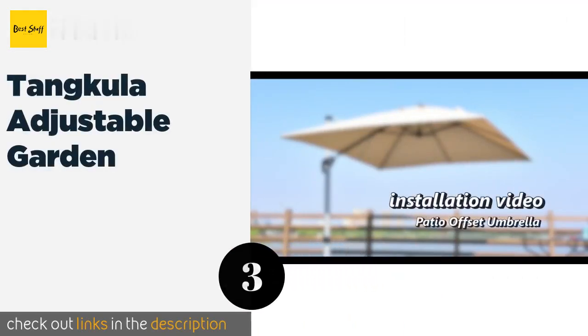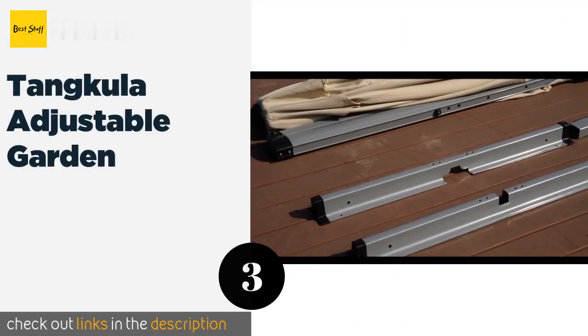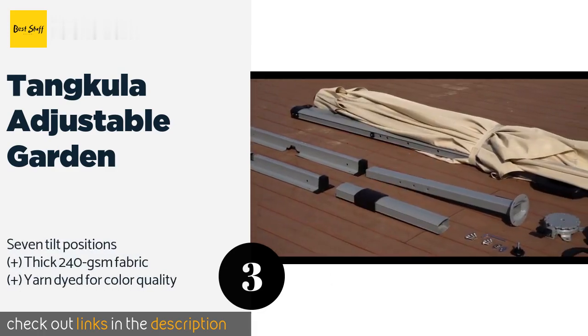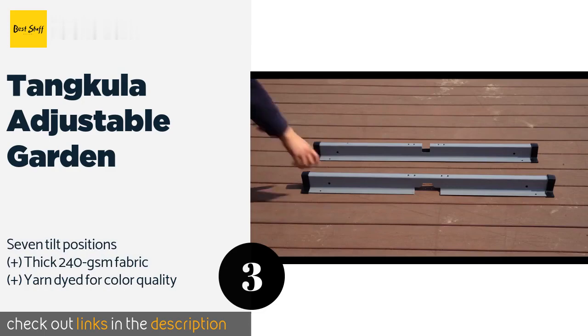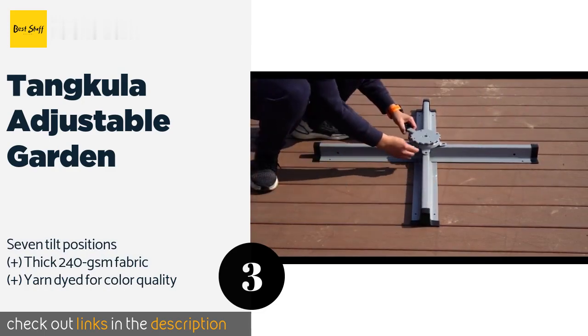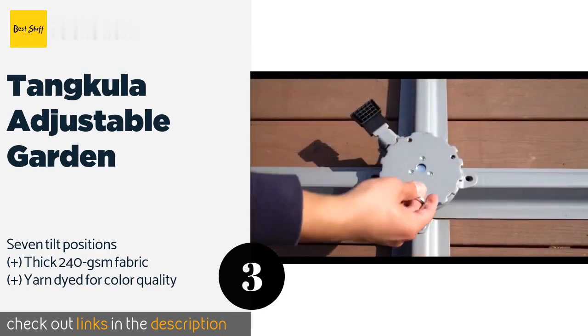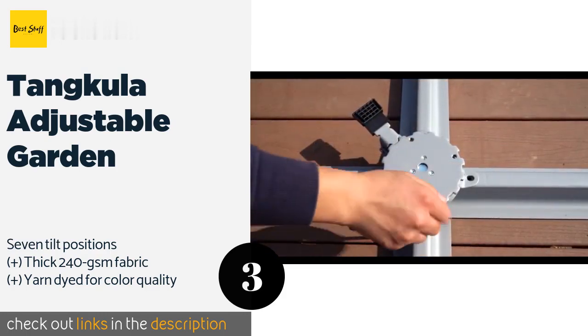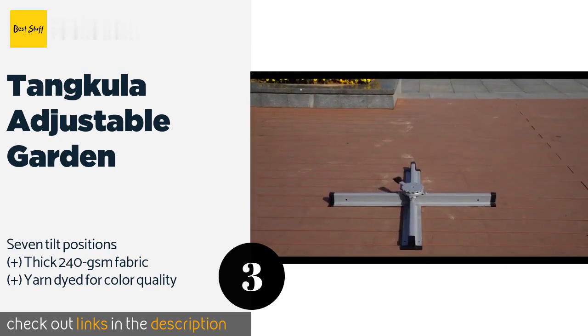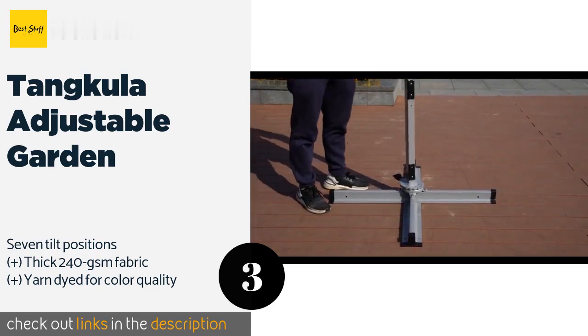The next product is Tankula Adjustable Garden. The square top of the Tankula Adjustable Garden can provide more shelter than traditional octagonal models of the same size. Its frame consists of eight strong steel ribs and a corrosion-resistant aluminum pole that should stand the test of time. This product is available on Amazon for $399.